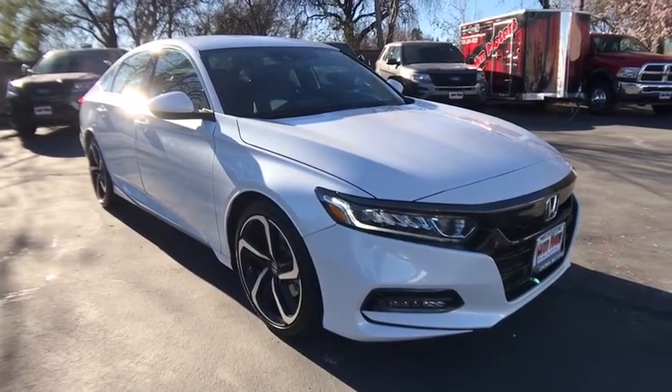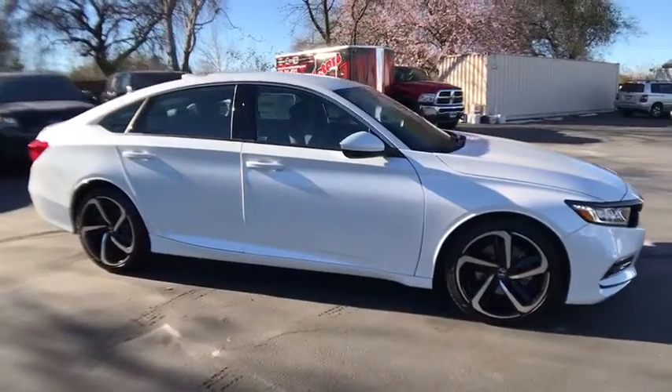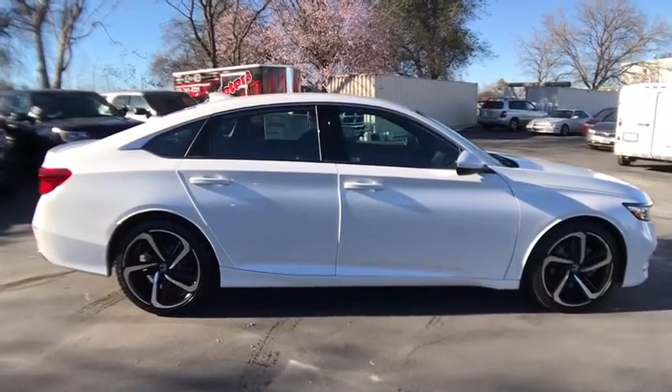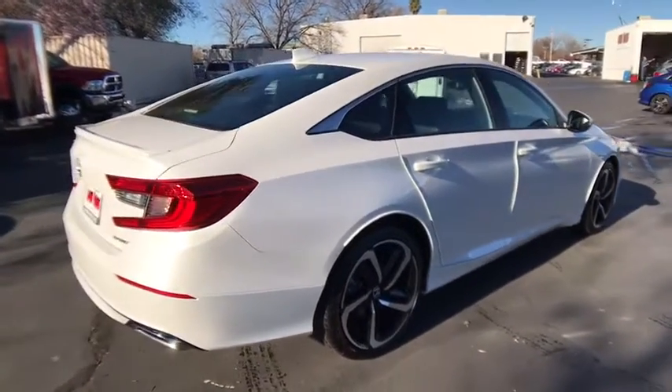The 2018 Honda Accord. Ingeniously simple, yet overflowing with luxury and technological creativity — all that and more in the Accord. Wouldn't you look great in this vehicle? Stop in today and see for yourself.